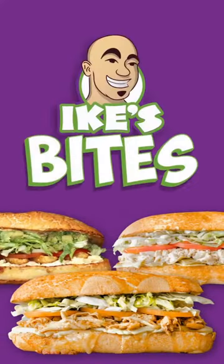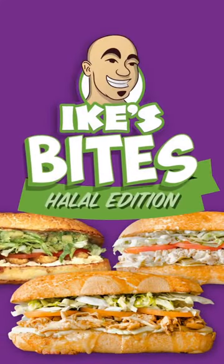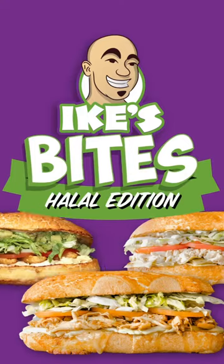These are my three favorite halal chicken sandwiches at Ike's. My mom only eats halal, and so I wanted to make sure that my mom could eat at Ike's. Halal chicken is essentially the Islamic version of kosher.